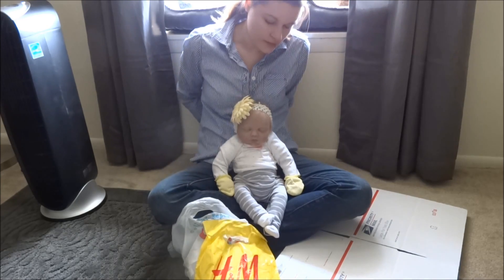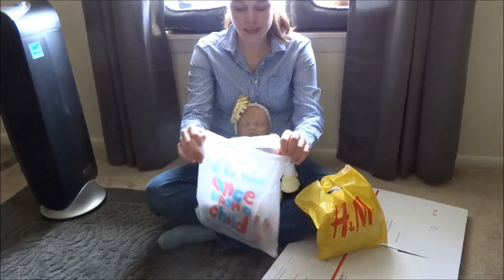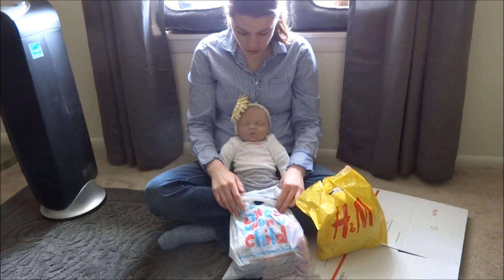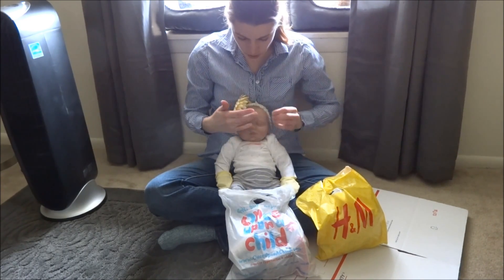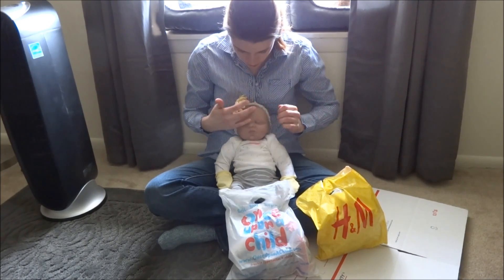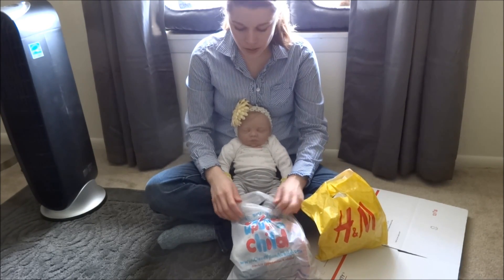We have an exciting haul — really exciting! I went to Once Upon a Child and I like looking there for baby shoes because baby shoes are super expensive new, and I found quite a few. I was looking for sandals — summer sandals — because we really don't have any of those. They're actually for Dakota, but Patricia can wear some of these other ones because most of Dakota's toes are separated, so he can wear whatever.